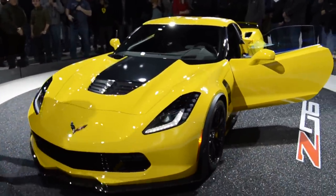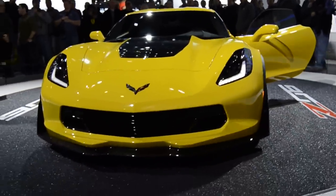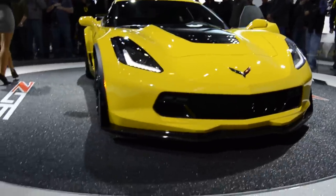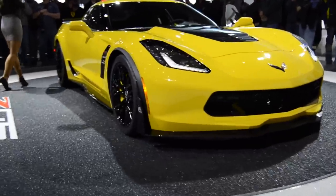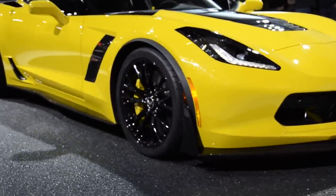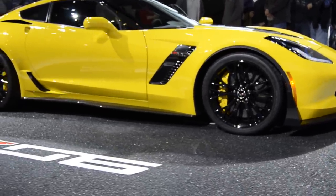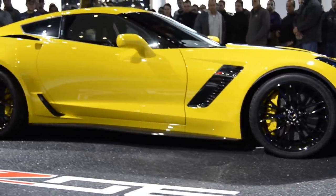For some of you, 460 horsepower just wasn't enough. And for you, we've brought back something very special this year. Something our Executive Vice President of Global Product Development, Mark Reuss, likes to refer to as 'Big Nasty.' The 2015 Corvette Z06.